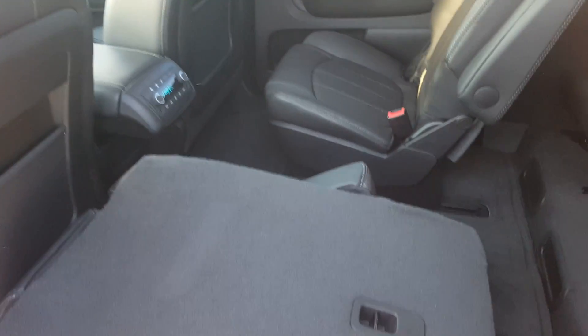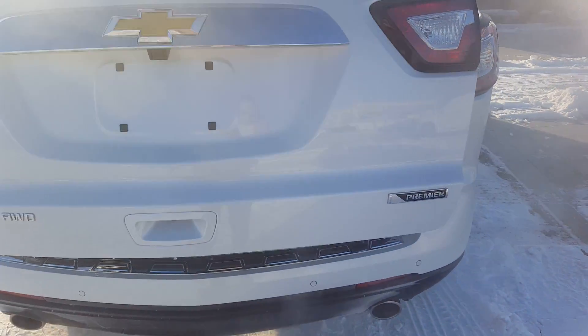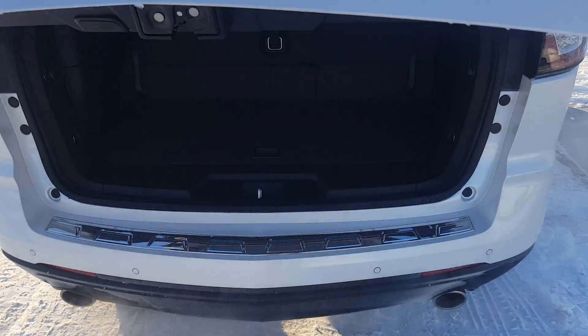Quick demonstration of the folding seat — we've got a third row split folding three-passenger bench seat, making this a seven-passenger unit. We've got a power lift gate and a very respectable rear cargo storage area.